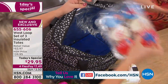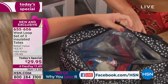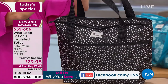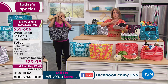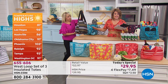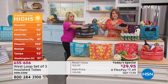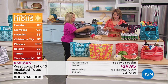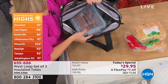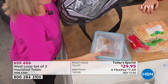The other insulated totes out there are either too big, cumbersome, and really don't have this technology. They certainly don't come with a lifetime warranty. You're getting it all here today. And the temperatures are record-breaking right now across the country — we've already been hitting 100 degrees in Florida. It's only getting hotter, and we're not even in the thick of summer. So you're going to need these not only every day and to and from the grocery store, but you'll use them so much.